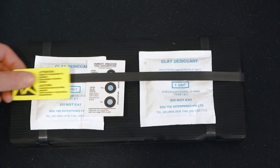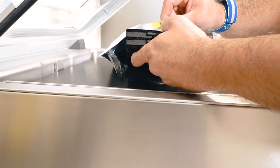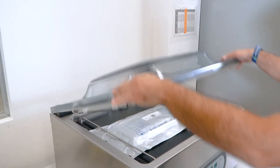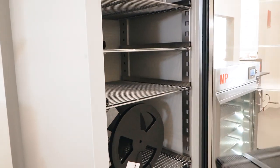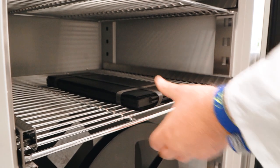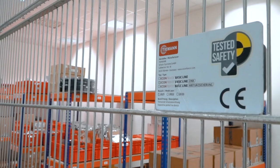Then, because most components are humidity sensitive, we classify all parts based on their MSL level. In case humidity indicators aren't intact, we bake the parts in our ESD baking oven according to JEDEC guidelines.